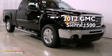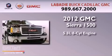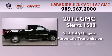This is a brand-new 2012 GMC Sierra 1500. It has a 5.3-liter eight-cylinder engine, an automatic transmission, and four-wheel drive.